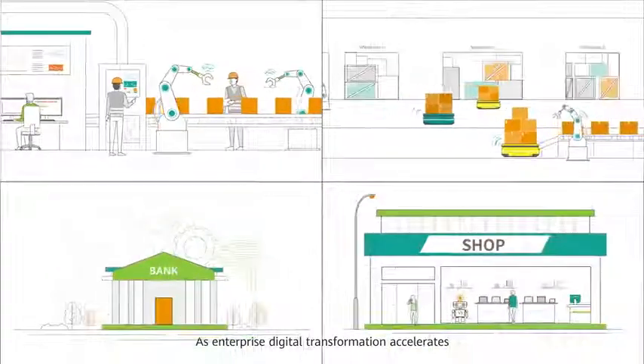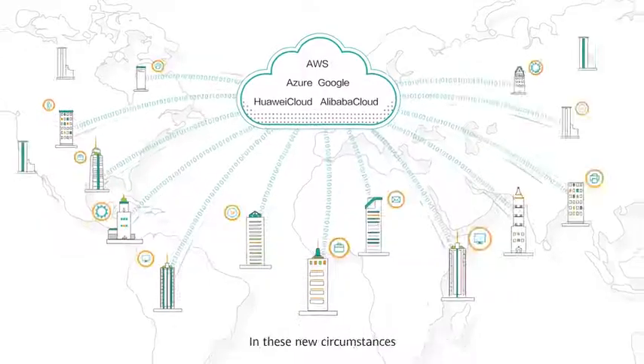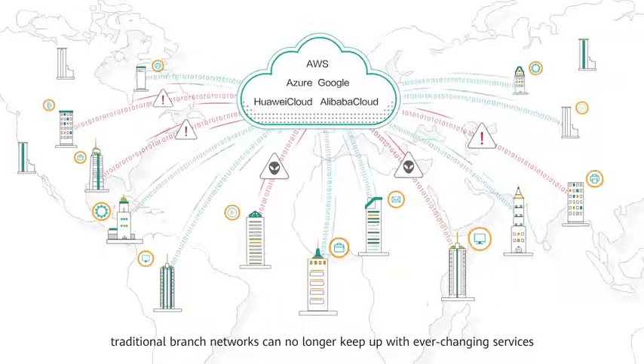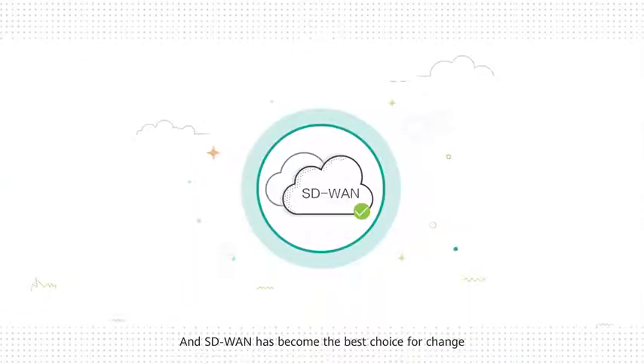As enterprise digital transformation accelerates, enterprise campuses are going global and cloud-based. In these new circumstances, traditional branch networks can no longer keep up with ever-changing services. And SD-WAN has become the best choice for change.